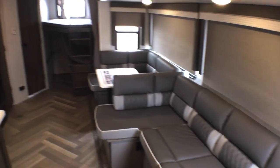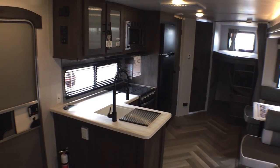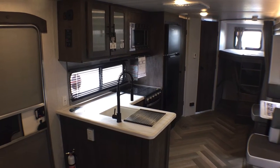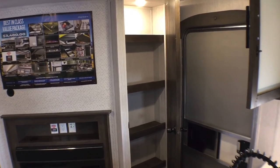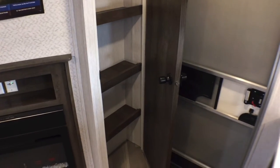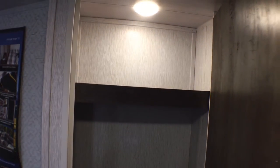Now we're done with the living and kitchen area. Let's crack open all this storage and take a look — this trailer has a truckload of storage. Starting right by the entry door, you have your first of two pantries. This one's not as deep as the other one, but it's still a good amount of storage space — nice and wide. If you wanted to, you could take some shelves out and make it a coat closet, but I'll show you that you don't really need to.